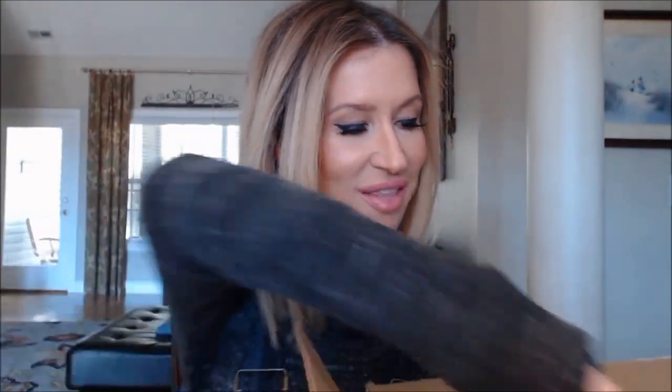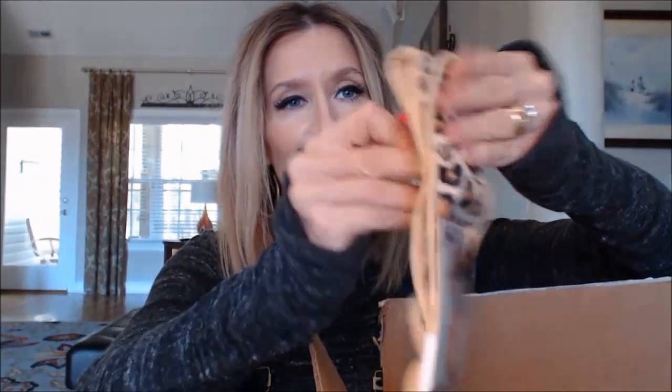She also got me the Clinique Cheek Pop in Plum Pop and the Estée Lauder Lovers Blushed — I had actually already bought those, but being the sweetheart she is, she got them for me too without getting them for herself. So I'm putting together a box to send back to her because I want her to have them as well.